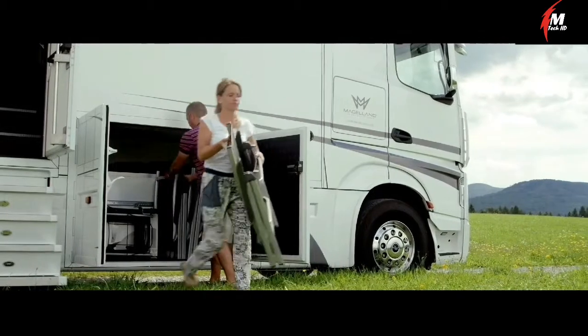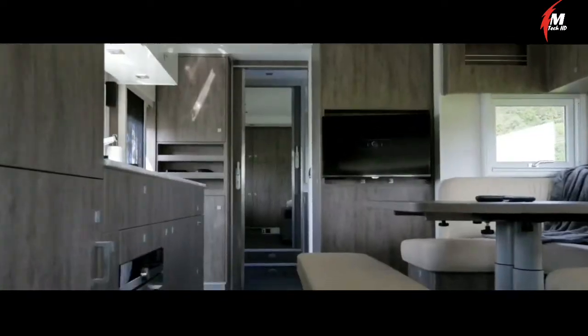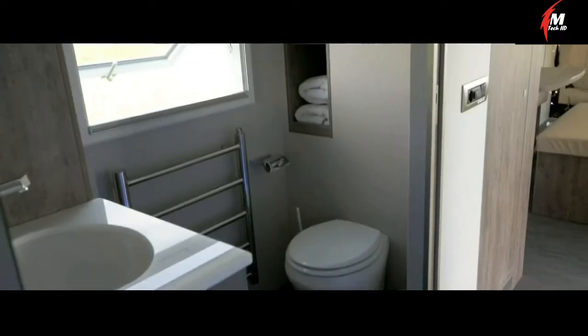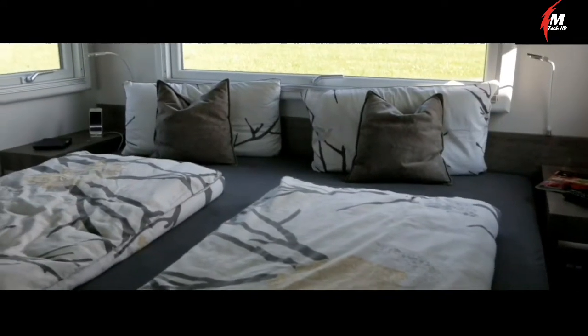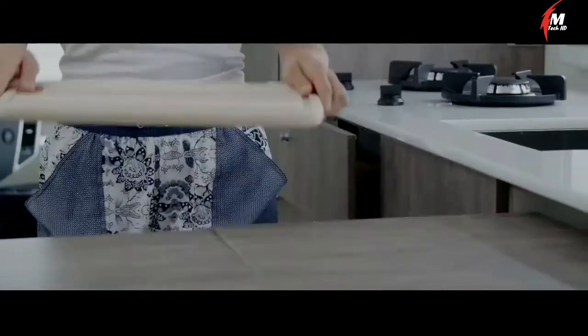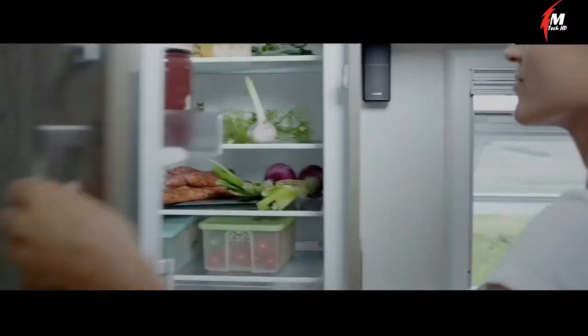Magellano specialists at Mercedes-Benz made sure to satisfy different categories of customers. While some developers focus on creating light duty cars and SUVs, others design sophisticated, highly advanced homes on wheels. The Magellano is suitable even for very long trips — it's economical, provides a high level of comfort and security, and allows a person to feel really confident behind the wheel.